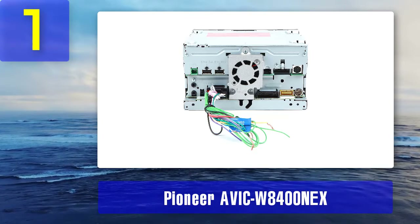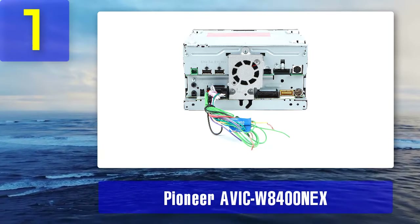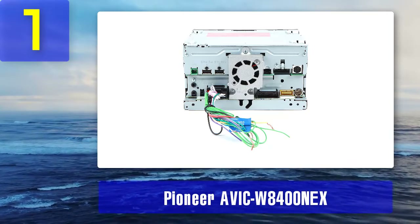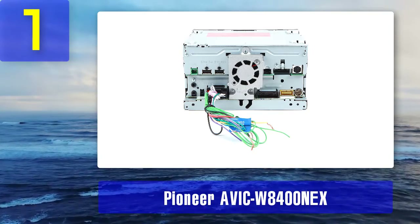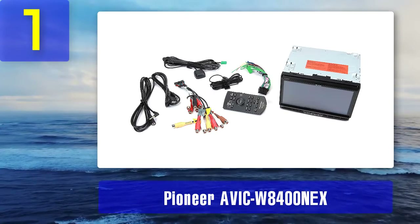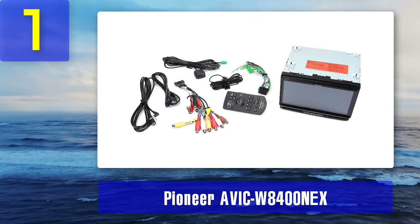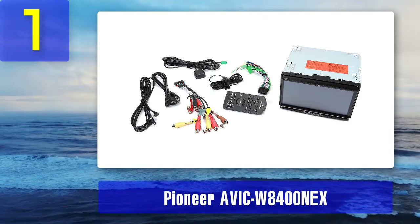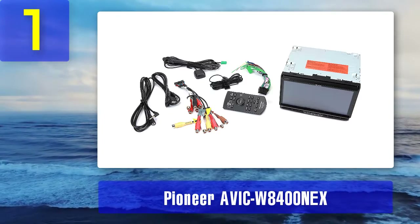The AVIC-W8400 NEX is compatible with Siri Eyes Free, and the CarPlay stereo comes with built-in controls for iPod, iPhone, and iPad. Pros: The WVGA capacitive touchscreen has a very clear display. Compatible with Apple CarPlay and Android Auto with both wired and wireless connectivity.